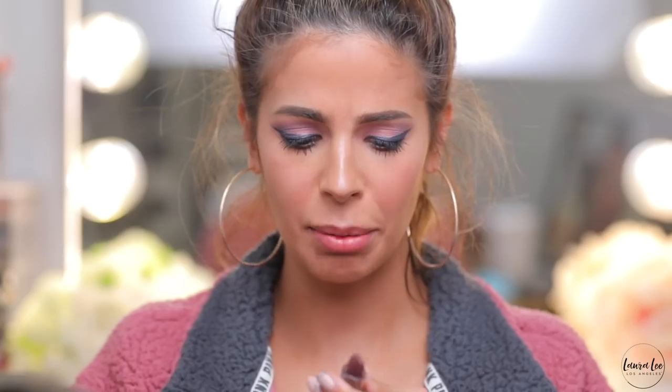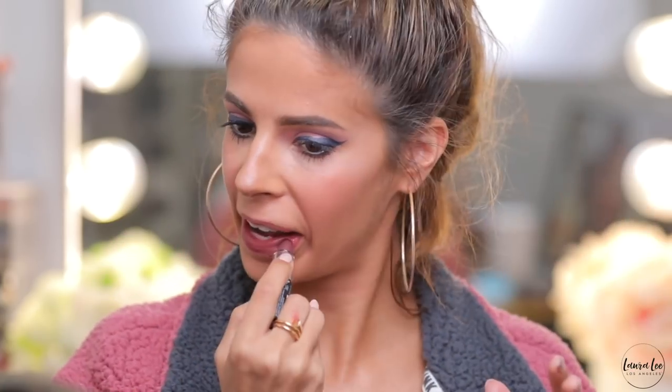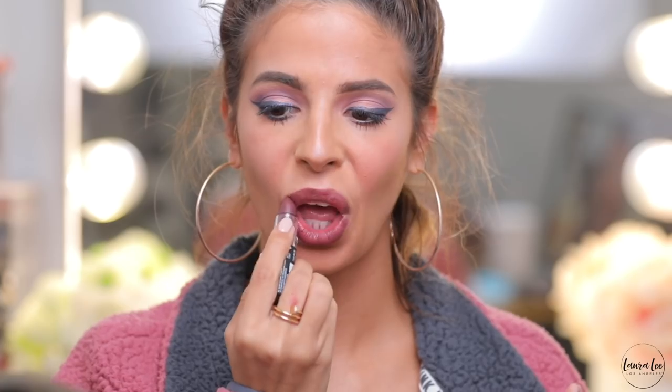I bought two lippies, both from NYX, both around three bucks. I'm going to apply this matte one — it's called Duchess and it looks really pretty. Of course I have to put on some lashes. I popped on some lashes — these weren't from the clearance bin, but you totally don't have to do that. You can just pop on some mascara.